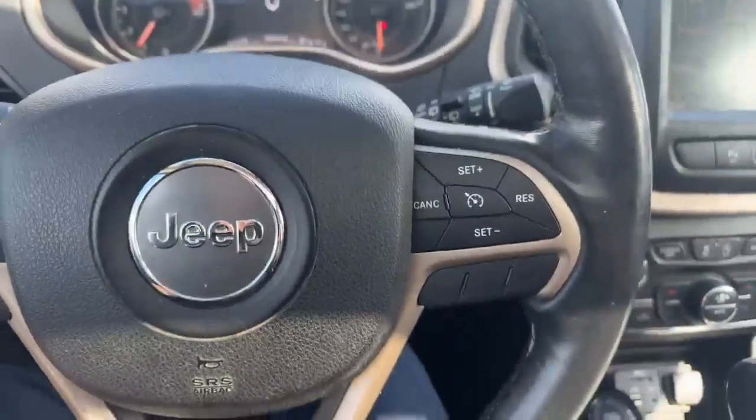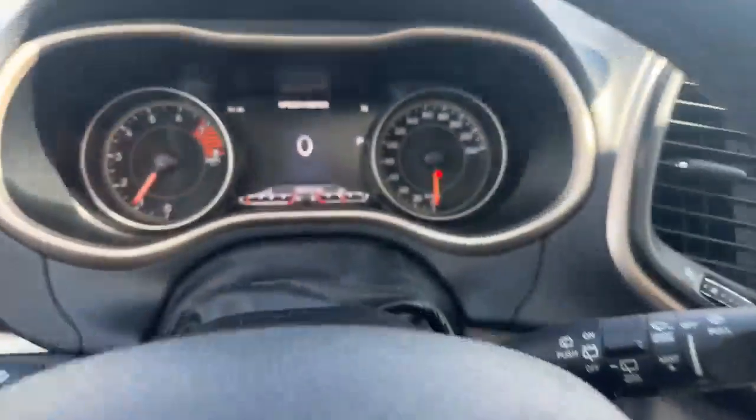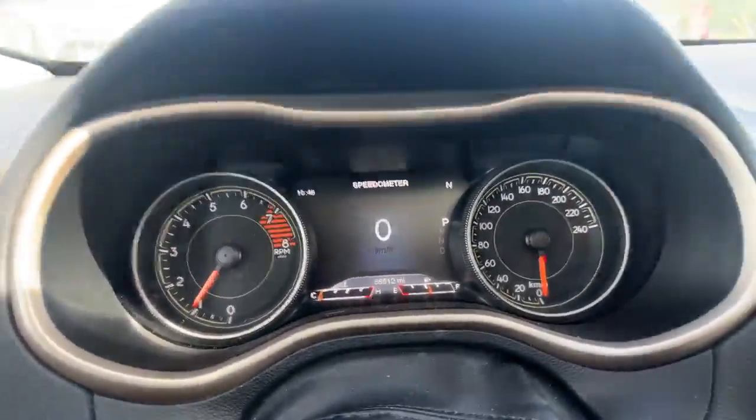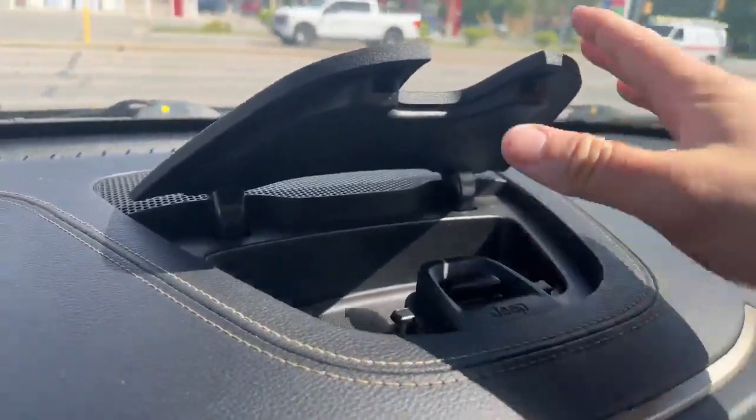You can also see you got your cruise control options and your Bluetooth options for your phone, a nice display behind the steering wheel, and a little storage container up top. One more look at those seats.